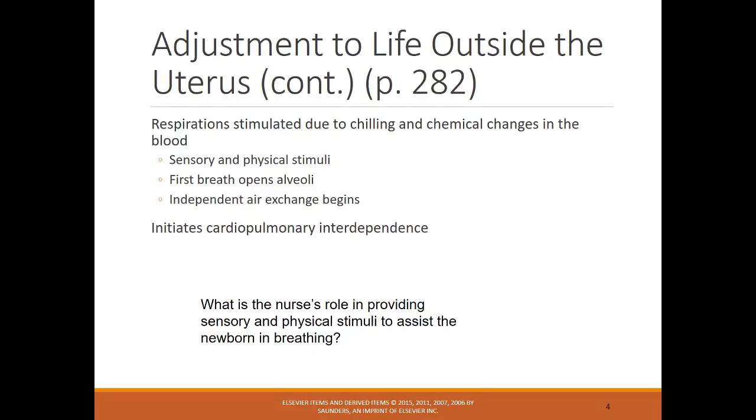Respirations are stimulated due to chilling and chemical changes in the blood. Sensory and physical stimuli cause the first breath, which opens up those alveoli, and then independent air exchange begins. The nurse's role in providing sensory and physical stimuli to assist the newborn in breathing would be initially using that bulb suction syringe, and also tapping the bottom of the foot or rubbing the back to help the infant take their first breath.